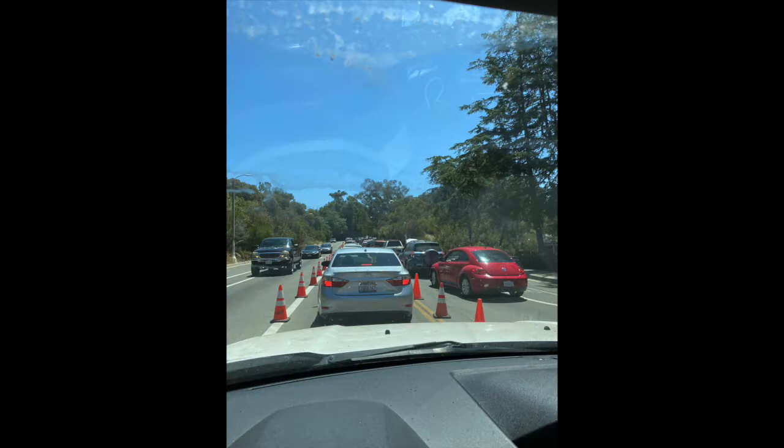Here's the line. When I was driving in, I saw a sign that said approximately two-hour wait time, but I'm hoping that that's not the case.